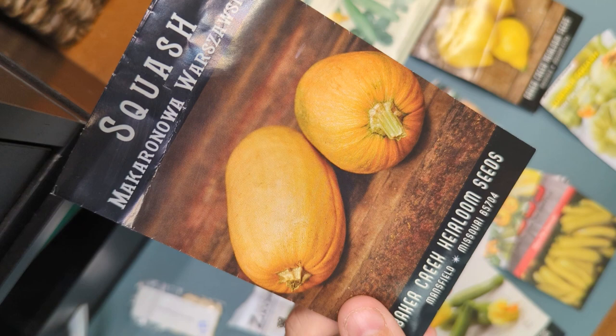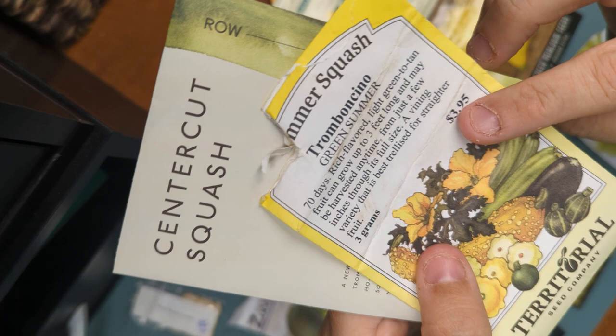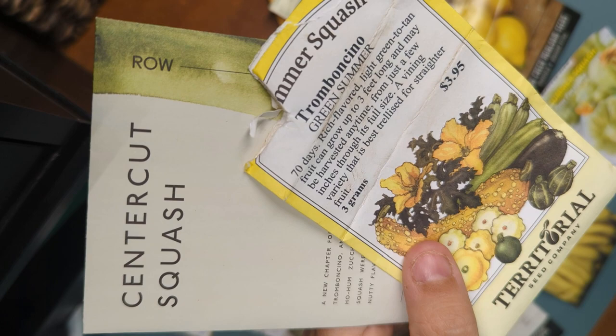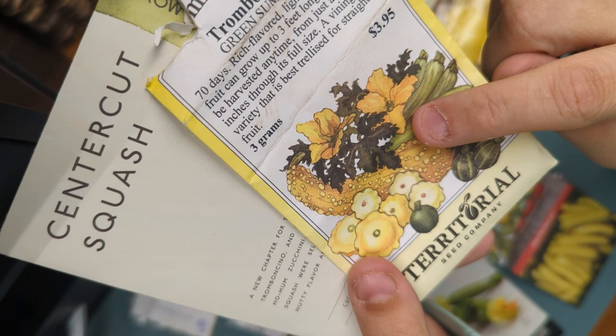Two other ones I'm definitely going to do: the center cut squash and the tromboncino. I did both of these last year — if you've never seen them, go back to one of my videos, maybe a September garden tour. They get crazy, they get huge, and you can use both of them as a summer squash or let them stay on the vine and harden for a winter squash. The tromboncino is a heirloom — the original one. These can grow up to three feet long.